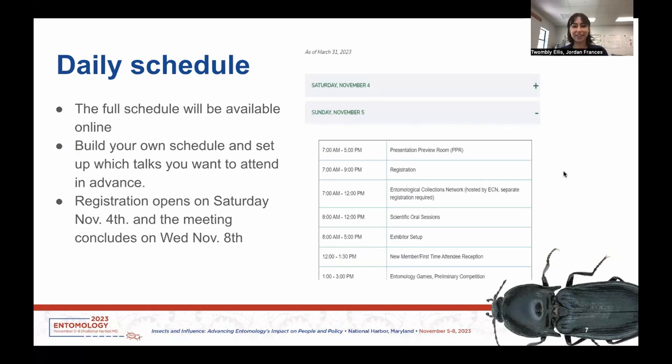The daily schedule for this meeting is available online. It's a really cool schedule because you can build your own schedule — you can go through and like different talks that you want to see and set up which ones you want to attend in advance. This will also help you know where you're going at the meeting and which rooms you need to be in. The meeting starts on November 4th and concludes on November 8th. We also have student debates and a symposium organized by the Student Affairs Committee, both held on Tuesday, so take a look at those as well.